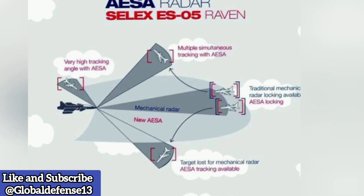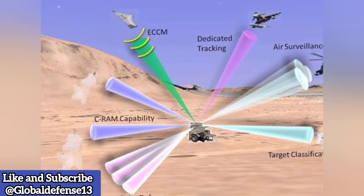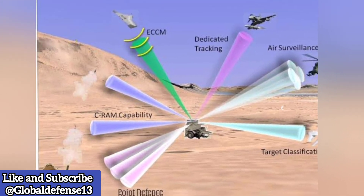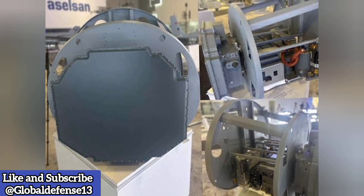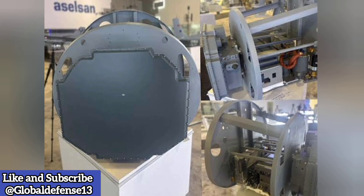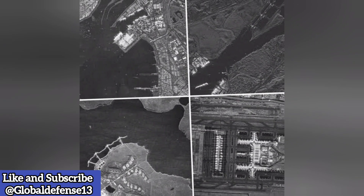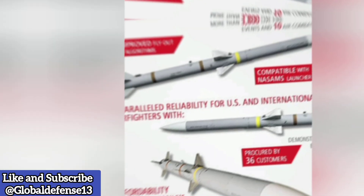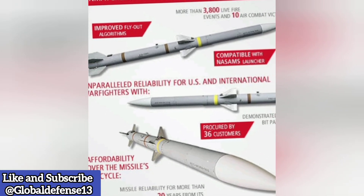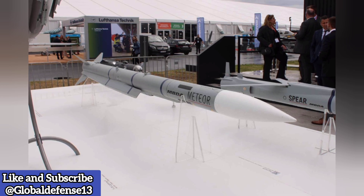High-resolution ground imaging using Synthetic Aperture Radar (SAR) technology produces clear ground images, enabling precise target identification and surveillance. Beyond Visual Range (BVR) missile guidance allows the radar to support BVR missile engagements, extending the effective combat range of the platform. The Murad-100 AESA also features electronic warfare (EW) capabilities, designed to counter electronic attacks while performing jamming and other electronic warfare functions, significantly enhancing the combat effectiveness of any platform it's integrated into.